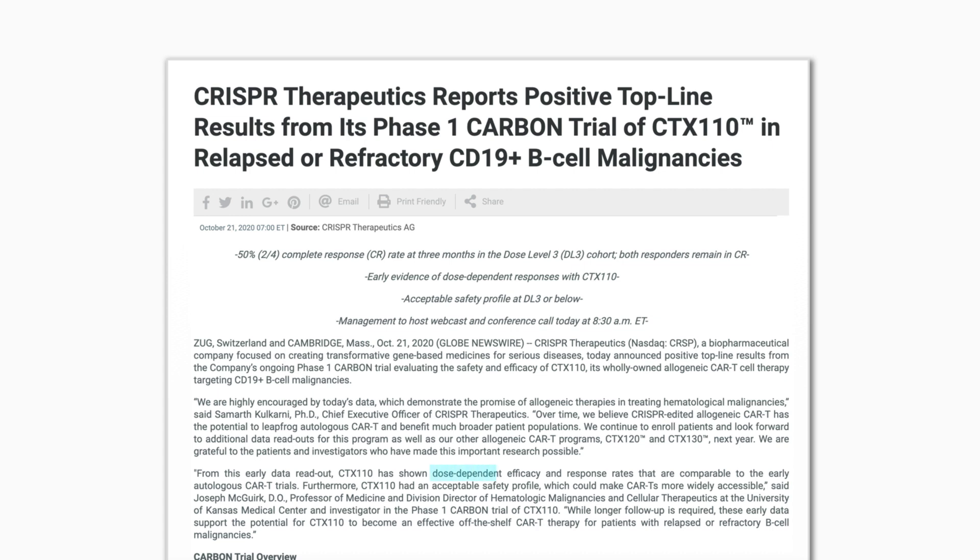All of this is good in theory, but it only has value if it works. All of the projects mentioned have started phase one and two trials, and while we haven't yet received formal results, we do have early data from the phase one trial of CTX-110 in the treatment of B-cell malignancies. From this early data, CTX-110 has shown dose-dependent efficacy and response rates comparable to early autologous CAR-T trials. CTX-110 also showed an acceptable safety profile, supporting its potential as an effective off-the-shelf CAR-T therapy for patients with relapsed or refractory B-cell malignancies. Full results will likely come at the end of this year or early 2022.